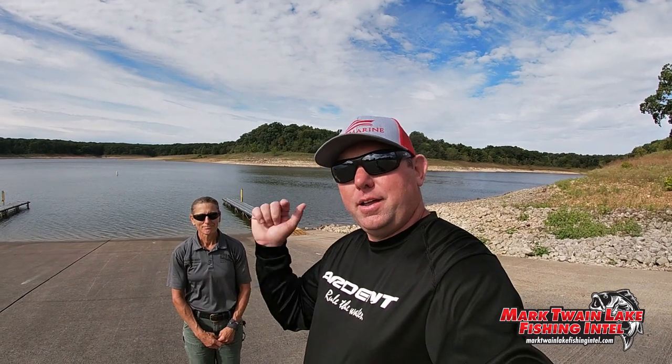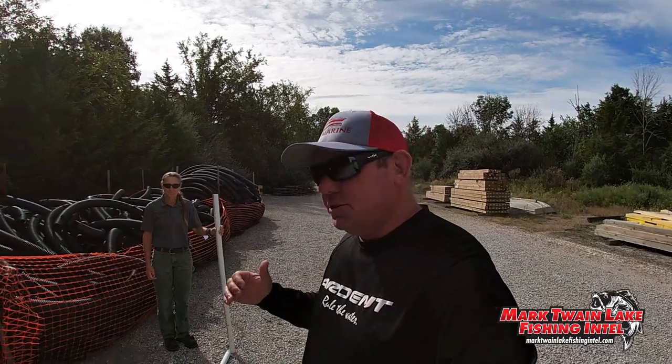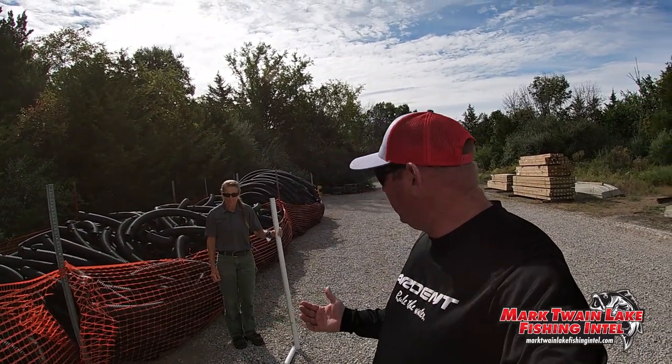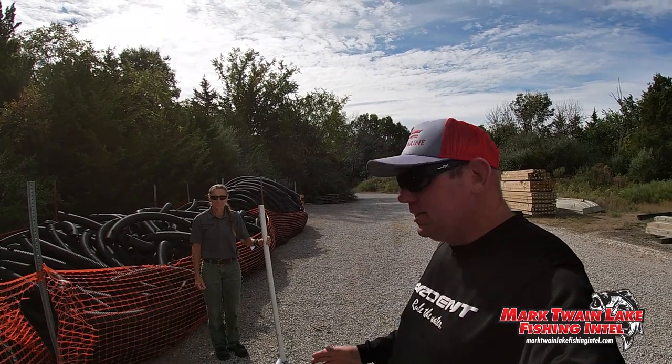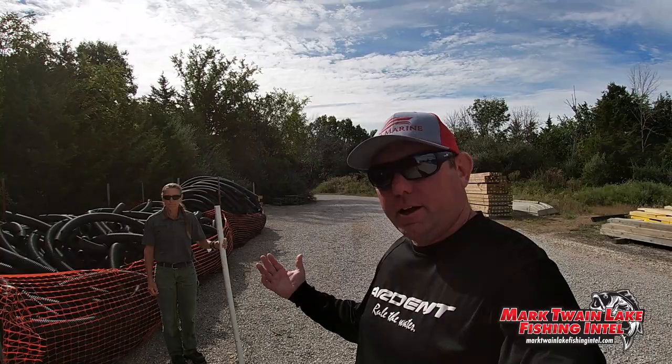Now we're going to head over to Frank Russell where they're going to put all these structures together. Now we're over here at Frank Russell where the construction is going to begin on the 24th of September, and Shelly is going to explain how this operation is going to work.